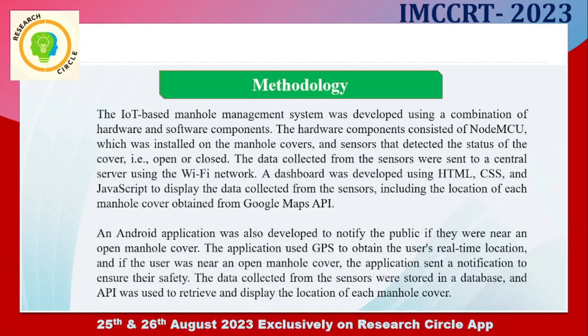The methodology of our work: the IoT-based manhole management system was developed using a combination of hardware and software components. The hardware components consist of a NodeMCU microcontroller, which was installed in the manhole covers, and sensors that detect the status of the cover — open or closed. The data collected from the sensors were sent to a central server using a Wi-Fi network.